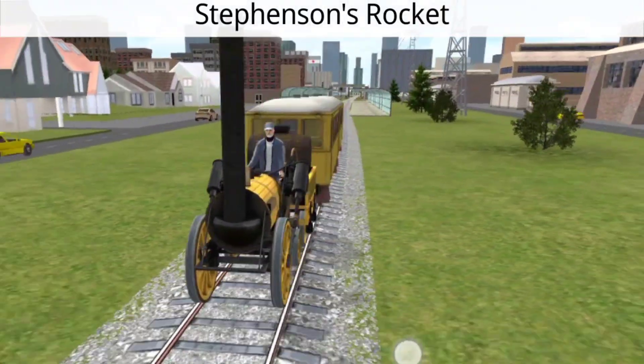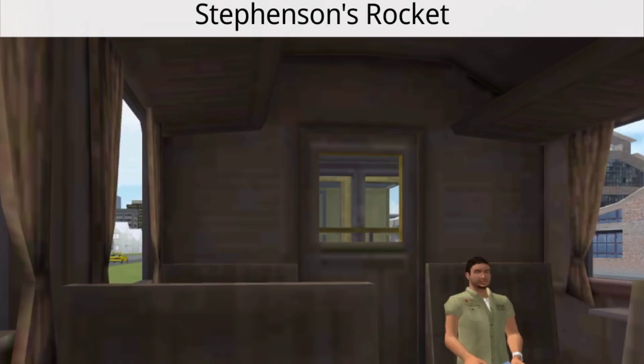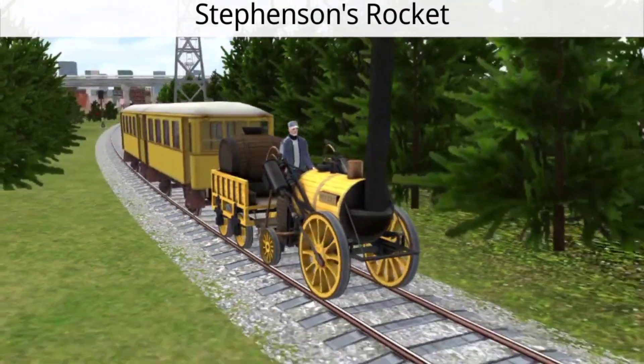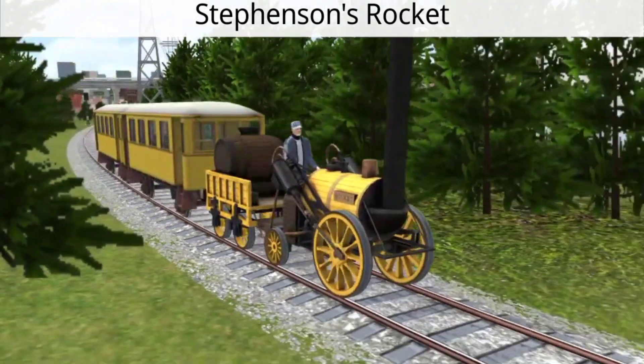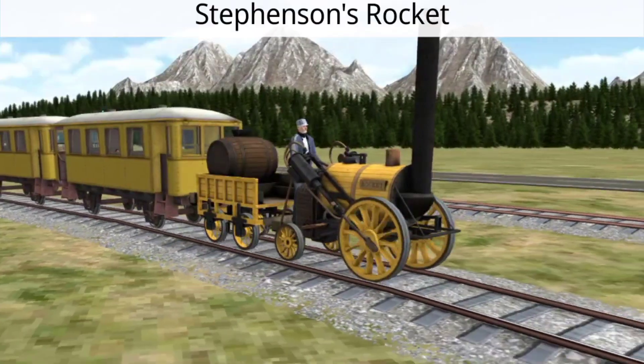Stephenson's Rocket is an iconic steam locomotive that revolutionized railway transportation. Designed by George and Robert Stephenson in 1829, this legendary locomotive is celebrated for its innovation and influence on the future of railways.